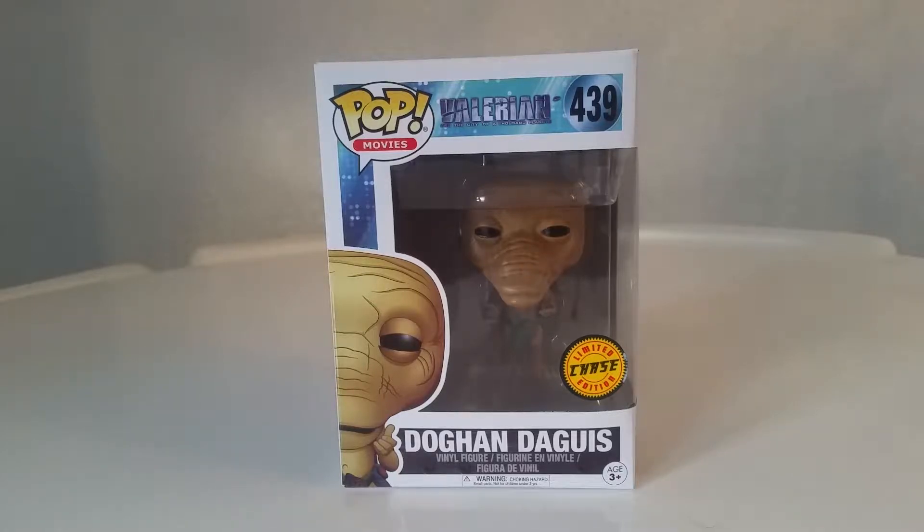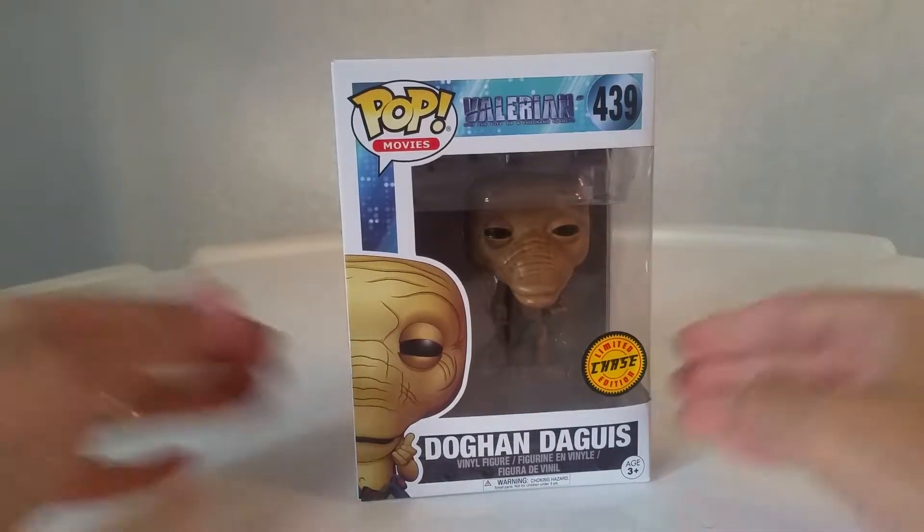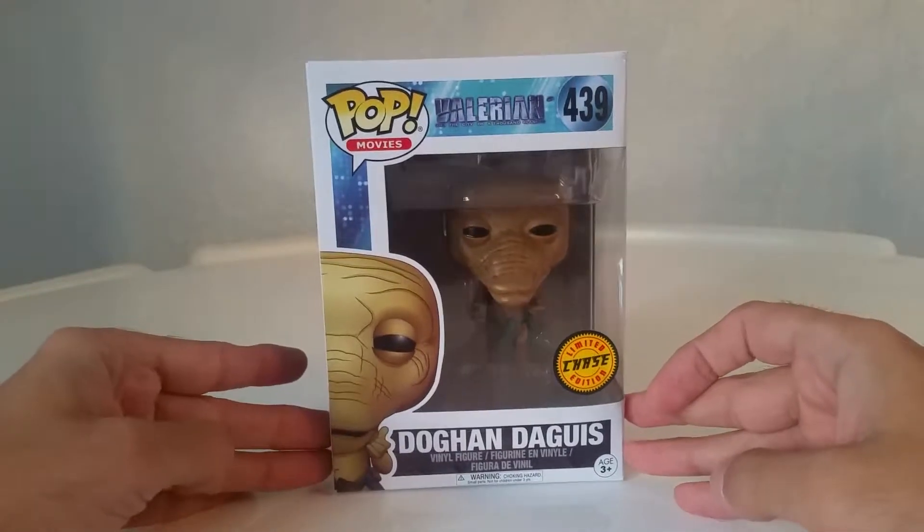Alright everyone, hello and welcome. Today we're going to have a quick look at the Valerian Funko Pop — I don't even know how to pronounce it because I don't know where it's from. I know this film is coming out, and it's a chase block I've found.